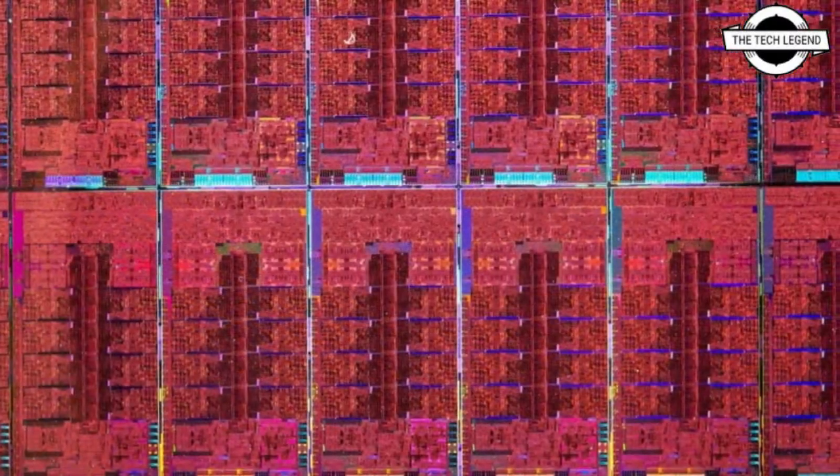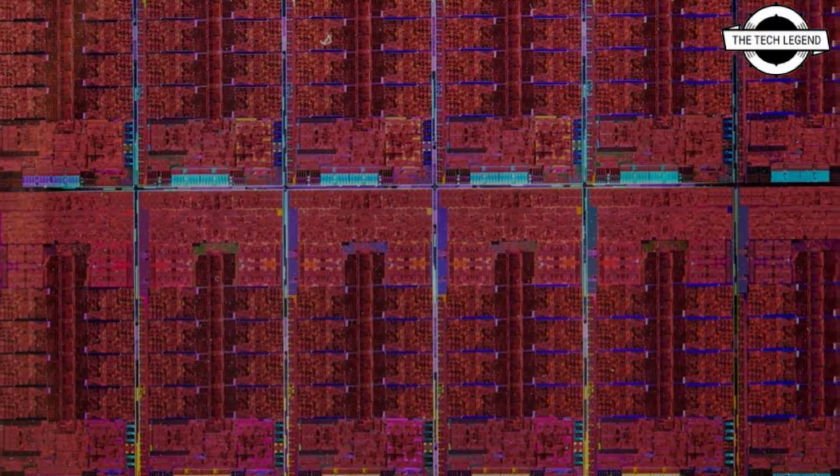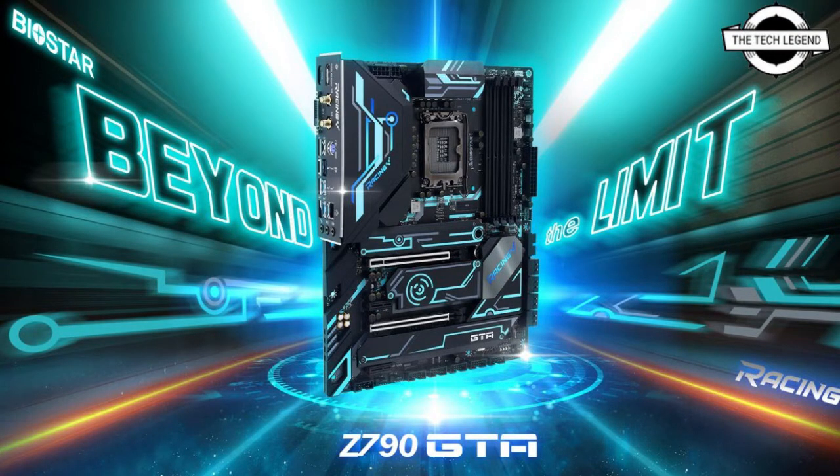Both motherboard chipsets are likely to be the first to support Raptor Lake's new feature called Digital Linear Voltage Regulator, supposedly lowering CPU power consumption by up to 25 percent. This new feature is listed on leak slides outlining the changes arriving with Raptor Lake.